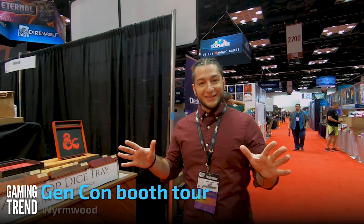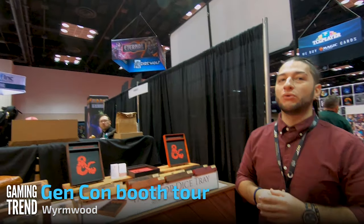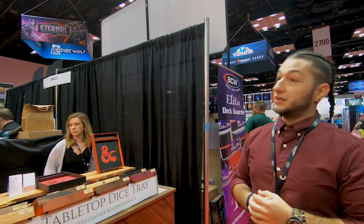Hello, my name is Bobby Downey. I'm the creative director at Wyrmwood and we are here at booth 2603 at Gen Con this year. I'm going to be giving you guys a little bit of a tour of exactly what we got going on here.